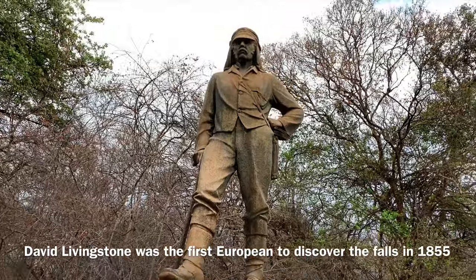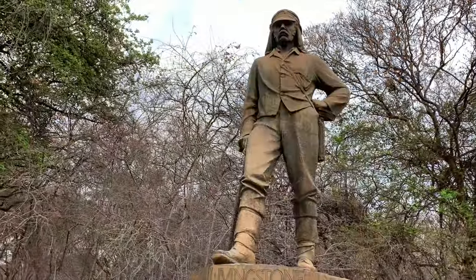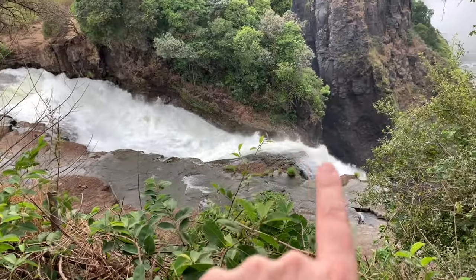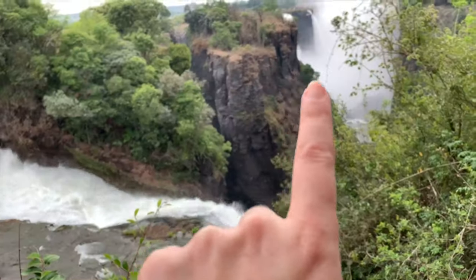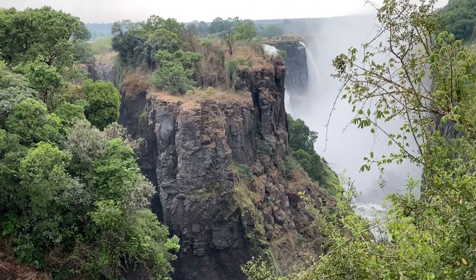This right here is Dr. Livingston — he was the first European person to discover the falls. This part right here is called Devil's Cataract. The basalt cliffs were formed by lava way back in the Jurassic period.